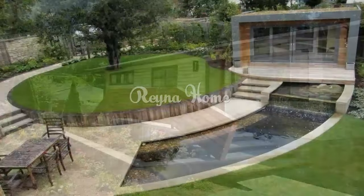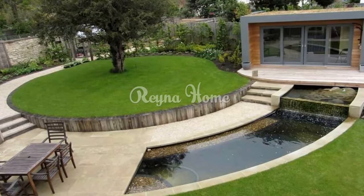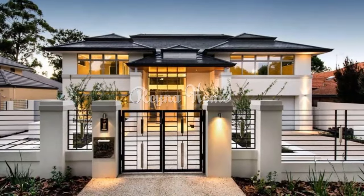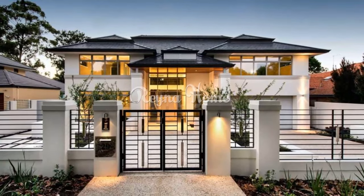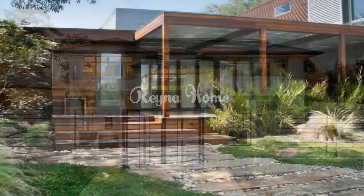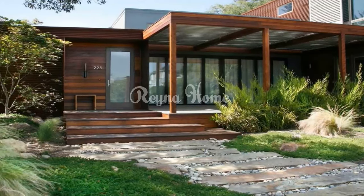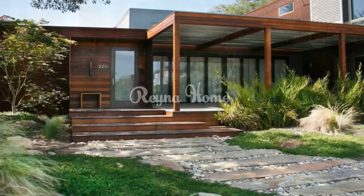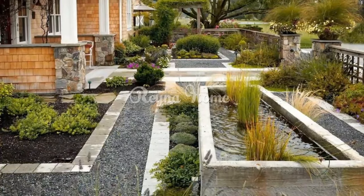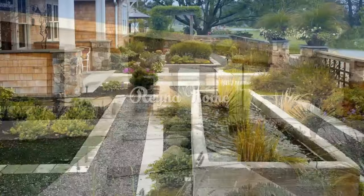A thoughtfully crafted front yard design and landscaping should harmonize with the natural contours of the land, effortlessly extending the overarching theme of your residence. If modernity defines your interior decor, allow this aesthetic to seamlessly transition to the outdoors. Embrace clean lines, earthy tones, natural materials, and a restrained palette, favoring a harmonious blend of hues. This approach imbues your front yard with the essence of modernity.